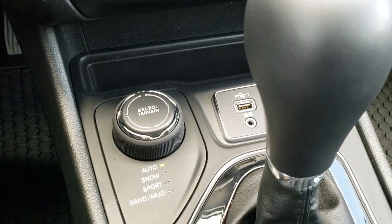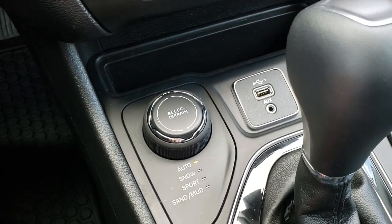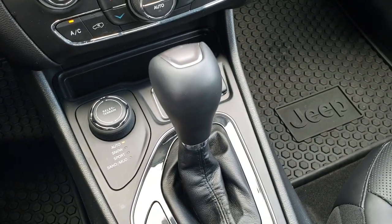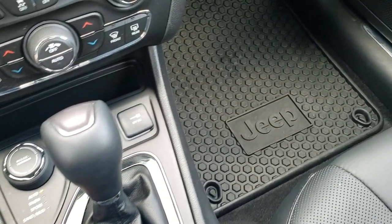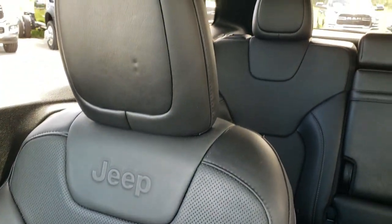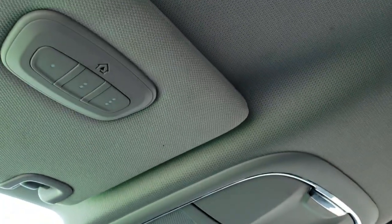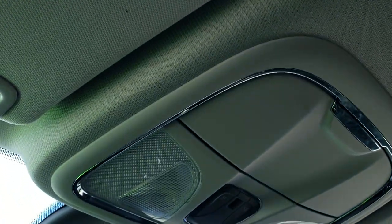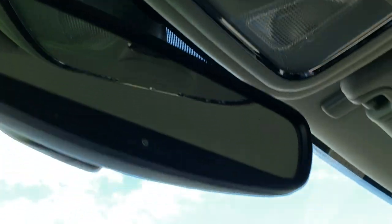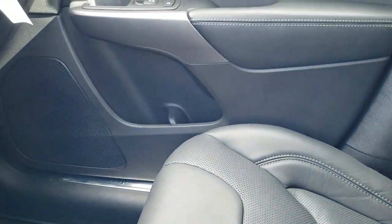It also has ActiveDrive 1 with Auto, Snow, Sport, Sand and Mud terrain settings, along with aux and USB inputs and a 9-speed automatic transmission. There's a factory all-weather floor mat on the driver's side, and the passenger's seat is heated as well. The headliner is in excellent condition, and it has HomeLink buttons for your garage door, security systems and lighting, as well as map lights.